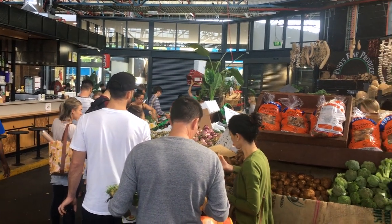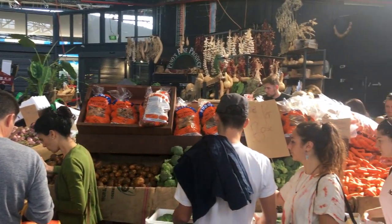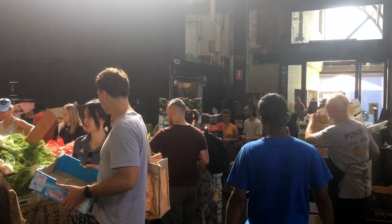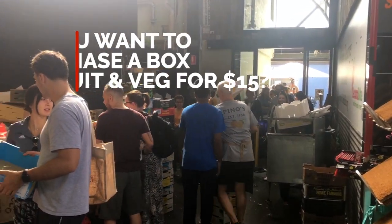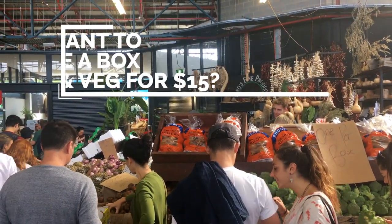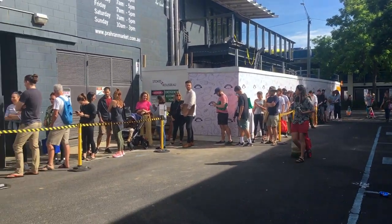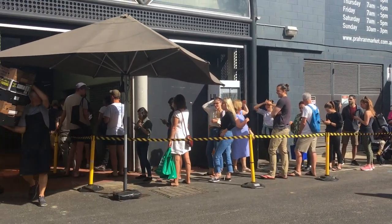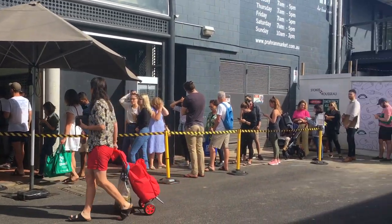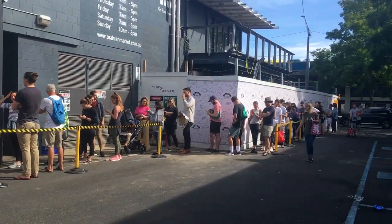Here's a business I saw on the weekend at my local market. They're capitalizing on the concept of simplified pricing. The only option they are giving their customers is: do you want to purchase a box of fruit and vegetables you can carry for $15, yes or no? People are queuing up down the shop, out the laneway and down the street to purchase a $15 all-you-can-carry box of fruit and vegetables. This is an absolute moneymaker for this shop.